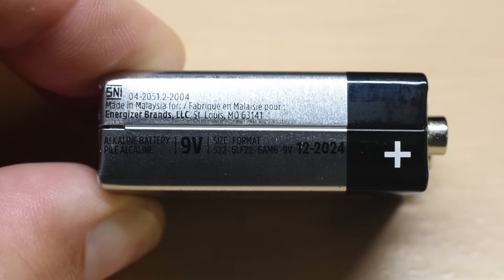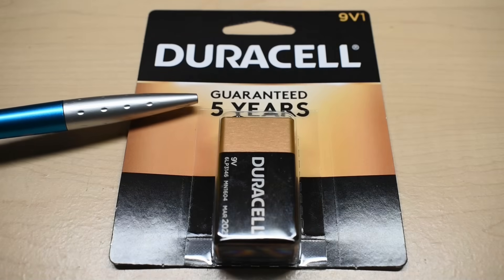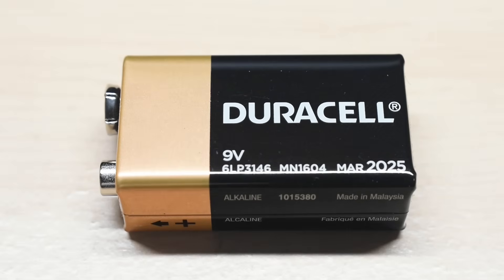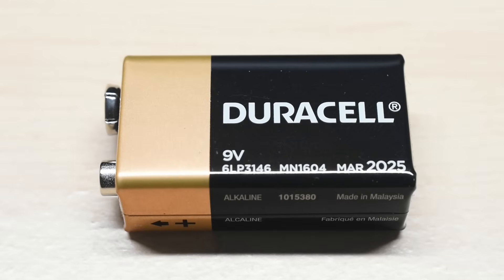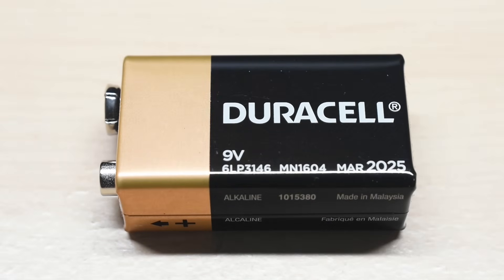Now let's take a look at the Duracell. The Duracell has a five-year storage-life guarantee. The storage date says March of 2025, which is only three months longer than the Energizer. It's also made in Malaysia, just like the Energizer.